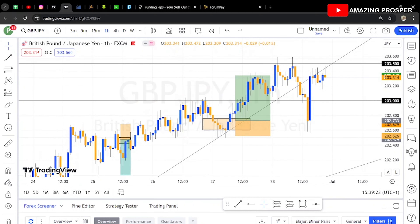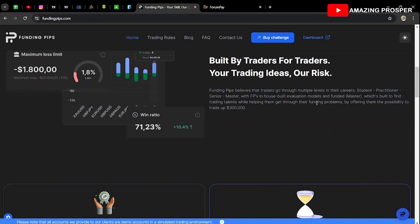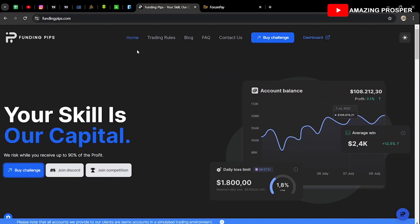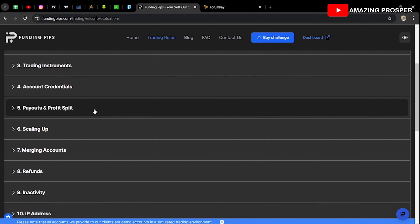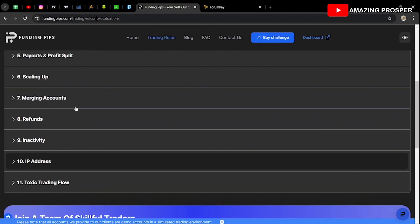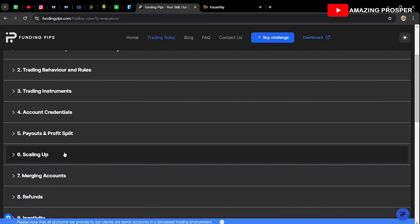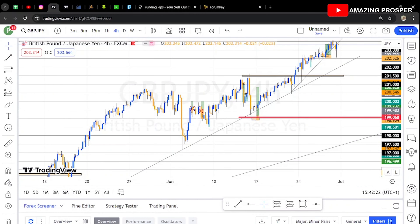That's how I bought the account and how I traded. This week I'm going to be showing you guys the progress. Thank God for Funding Pips and how transparent they are — they show everything clearly about how the account is going. Use the link in the description to buy an account, and don't forget to go and read their trading rules. It's very important — read their rules on IP address, account management, scaling, payout, profit split, and trading behavior.